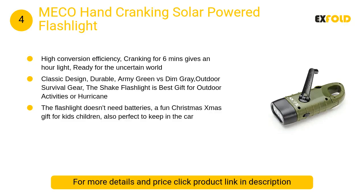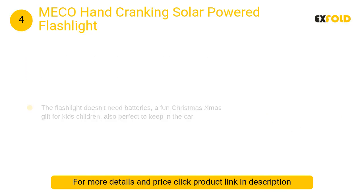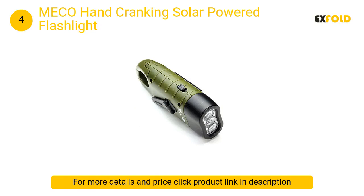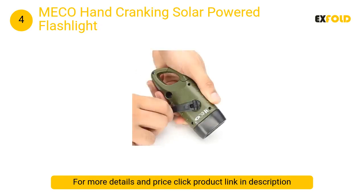At number 4: Miko Hand Cranking Solar Powered Flashlight. Emergency flashlight with a built-in rechargeable battery that stores energy for a long time — no external battery needed. Excellent survival and hiking gear, also perfect for kids. High conversion efficiency: cranking for six minutes gives one hour of light.